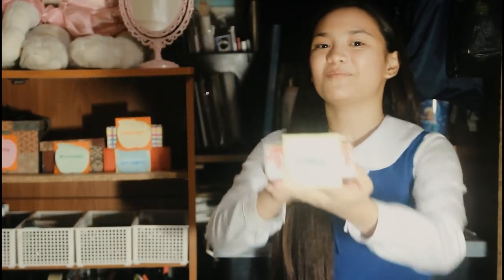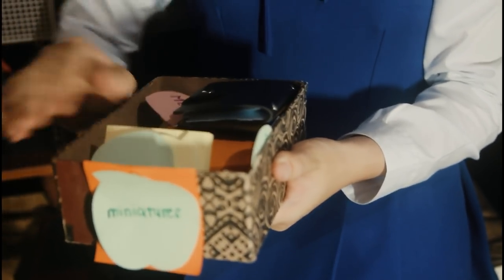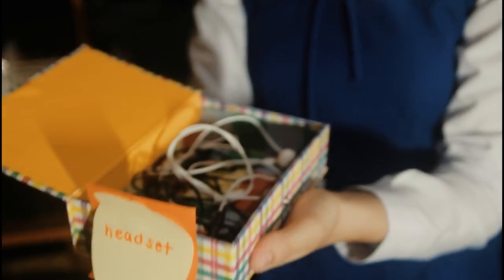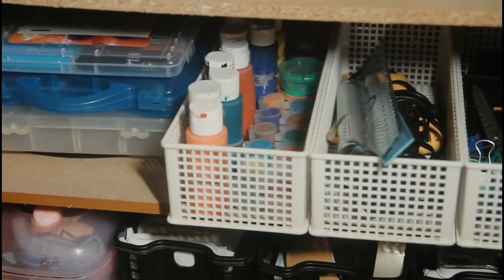I also have my cotton box. I have my miniature box — this is where I put my small stock. And then my headset box. And lastly I have my art supplies box.